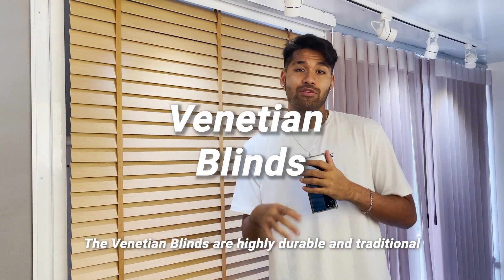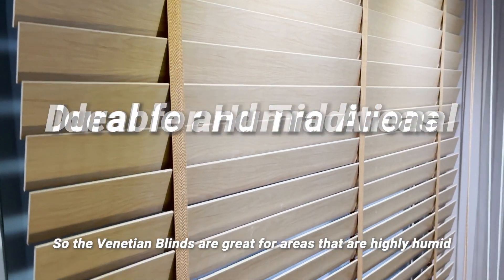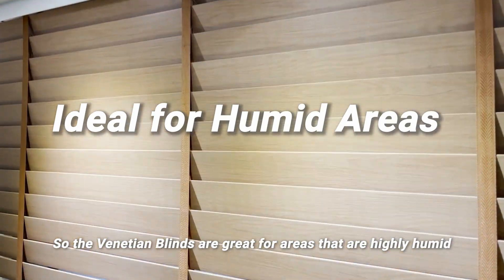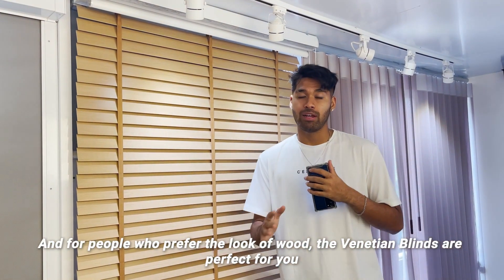Right below, we have the Venetian Blinds. The Venetian Blinds are highly durable and traditional. They are great for areas that are highly humid, such as your kitchen or outdoor areas. And for people who prefer the look of wood, the Venetian Blinds are perfect for you.